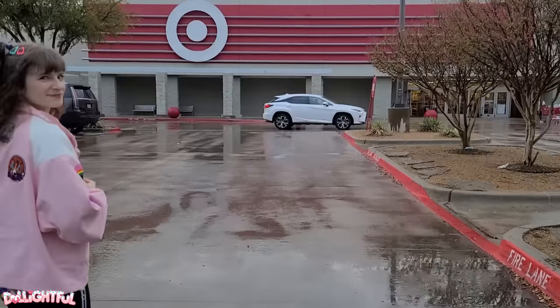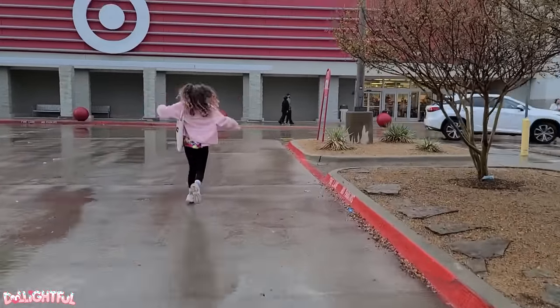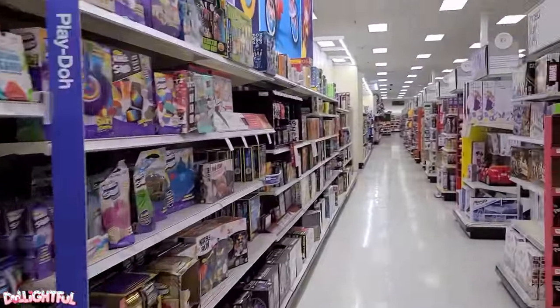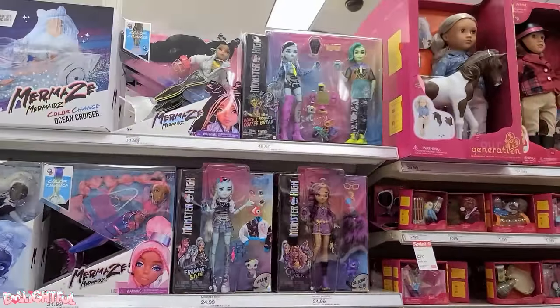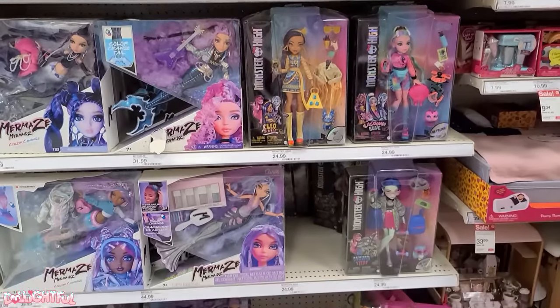And it feels just like old times. Our first stop: Super Target. We're in the toy section, scanning for dolls. That's not quite the right section. There they are! Hello, Ghoulies!